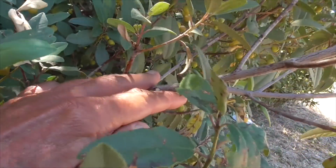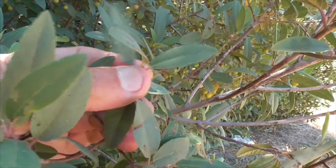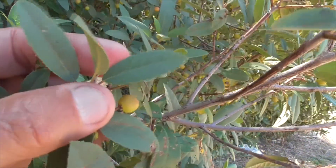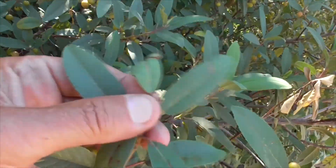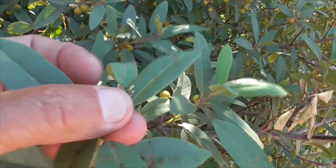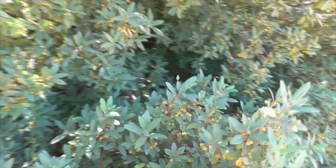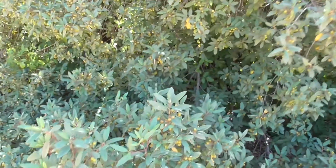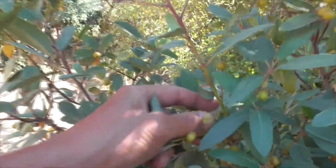The older branches are a little more dull. The leaves are elongated and a tiny bit serrated on the edges. They're a darker green on top and light green on the bottom, and they're pretty soft to the touch.